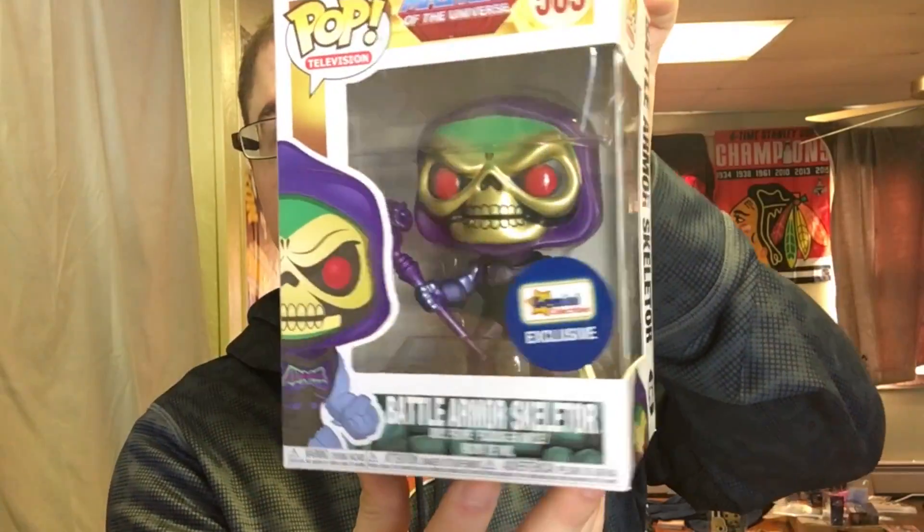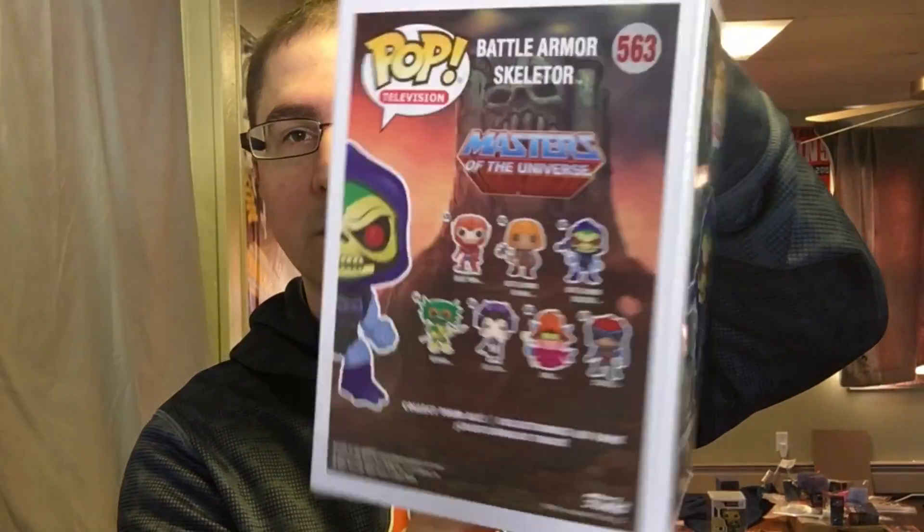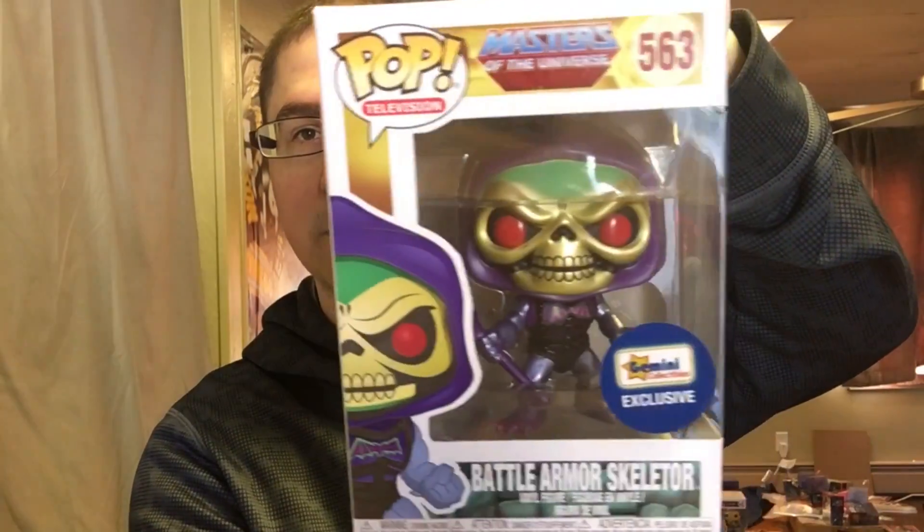The last pop is Battle Armor Skeletor. I actually just pulled this one in another mystery box from Spastic Pops. So yeah, this is looking like a pretty solid box. Between this and Carmen Sandiego I think I got close to my money back, plus the other two pops — it looks pretty solid so far.